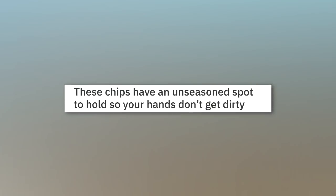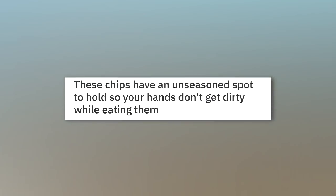These chips have an unseasoned spot to hold, so your hands don't get dirty while eating them.